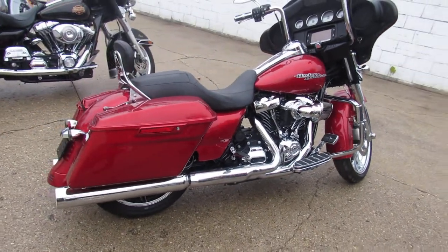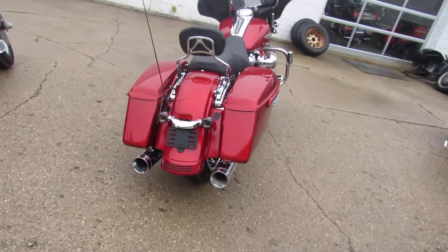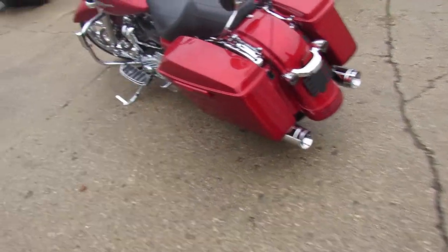It comes in that wicked red paint that's perfect. It's got a bunch of aftermarket stuff: a 21 inch chrome front wheel, chrome front end, 12 inch risers, and all sorts of Willy G parts on it.